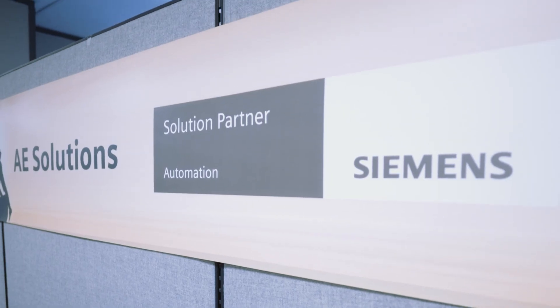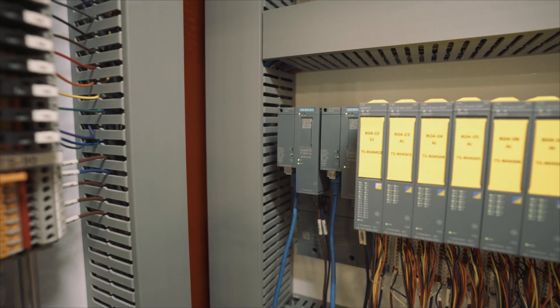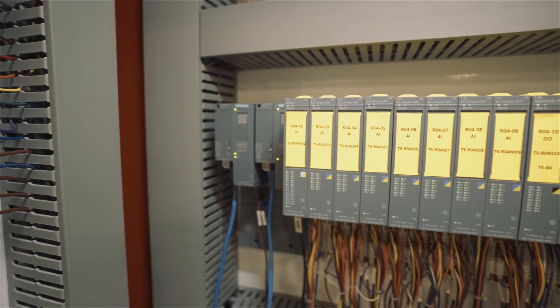We're their first, and I believe currently still their only, solution partner for process safety systems in North America. We work with Siemens on a very regular basis to ensure that we're up to speed and familiar with the latest Siemens technology and informed on how to bring that to bear to solve client problems.